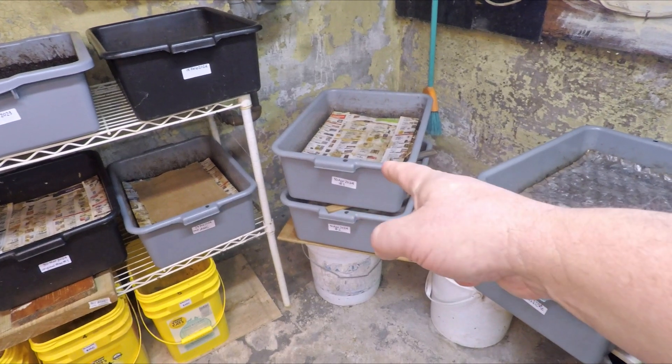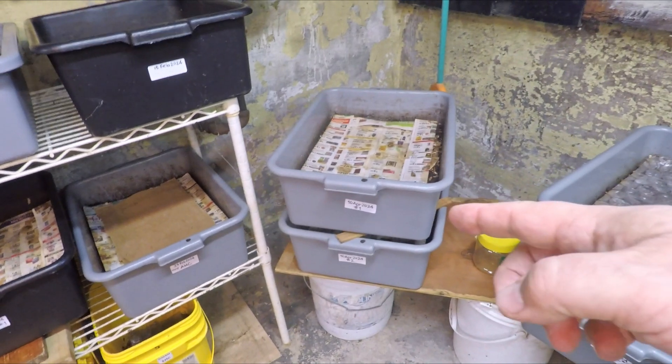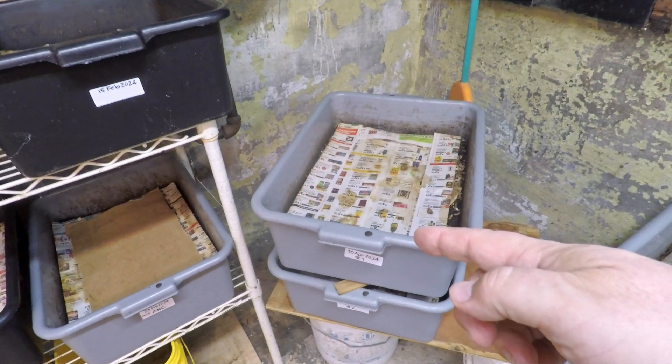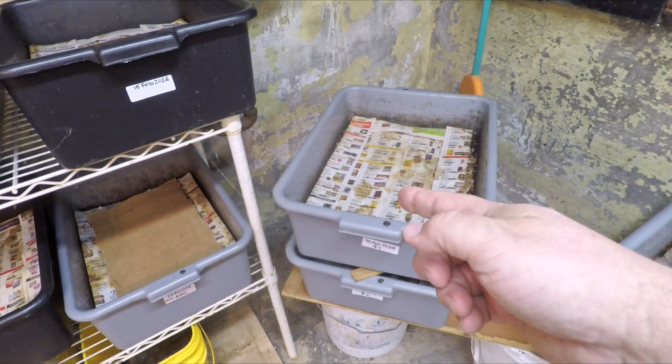Hi everyone, welcome. This pair of bins that you see here in the corner — they're the ones that I plan on checking in on today to give them their feeding. It was 12 days ago that each system got a tomato and a banana peel, and I figure after 12 days they're probably ready.